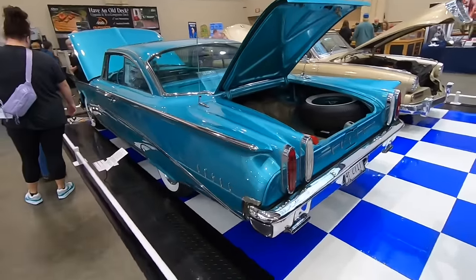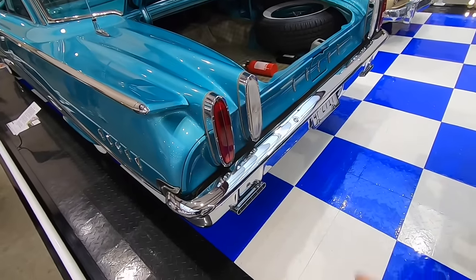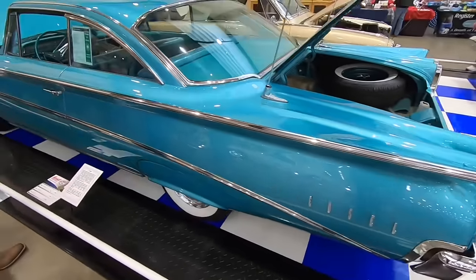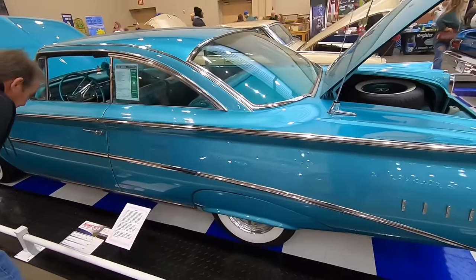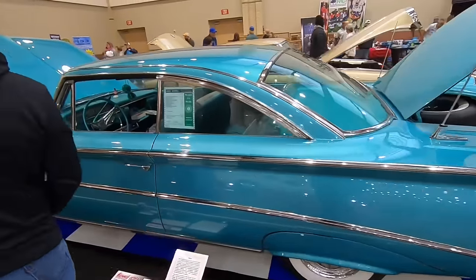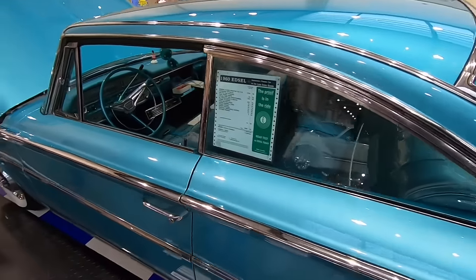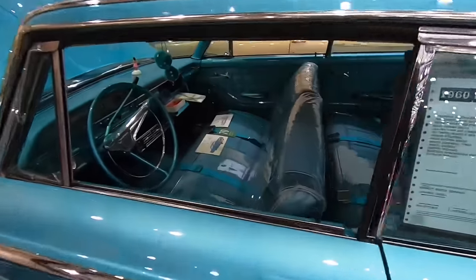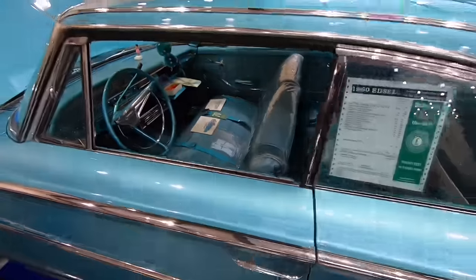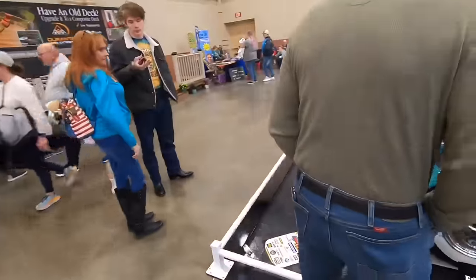Here's that Edsel Ranger again. My favorite thing about these cars is the taillights — I just love those taillights. It looks to be all original, although I believe it's restored. It even has the window sticker right there in the back window. Gorgeous car — probably my favorite original car here today.